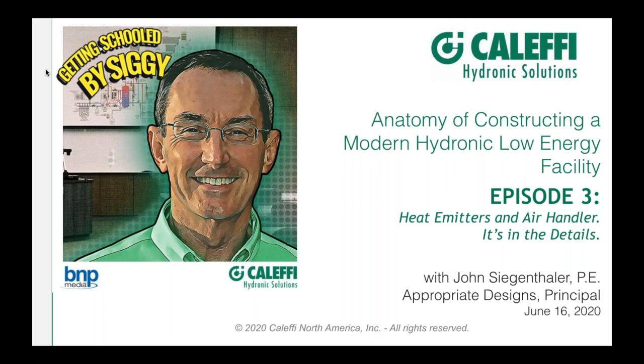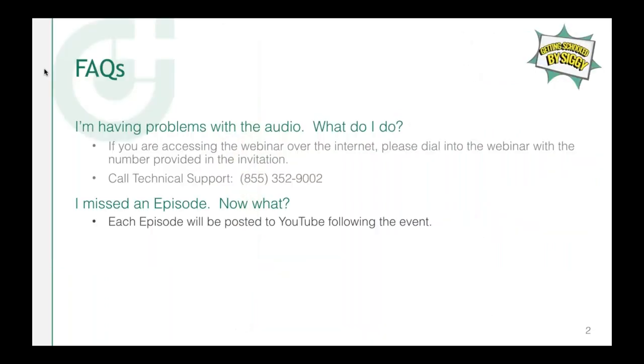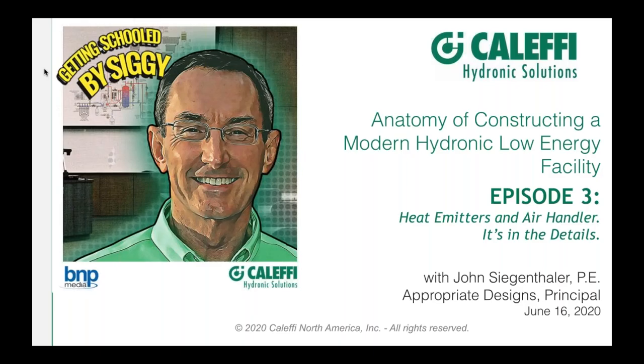Good morning everyone and welcome to this awesome four-part series. This is the third part, calling 'Getting Schooled by Ziggy,' with one of our industry's best known engineers, teachers, and legends: John Ziegenthaler. John is a 35-year veteran of water-based engineering and he has a passion for it, which he's sharing with us today. I am your host Dan Ashenden, group publisher of BNP Media's Mechanical Plumbing Group. We have three well-known brands that John actually writes for.